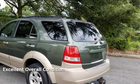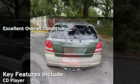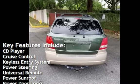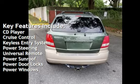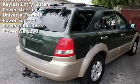This vehicle is in excellent overall condition. Key features include CD player, cruise control, keyless entry, power steering, universal remote, power sunroof, power door locks, and power windows.